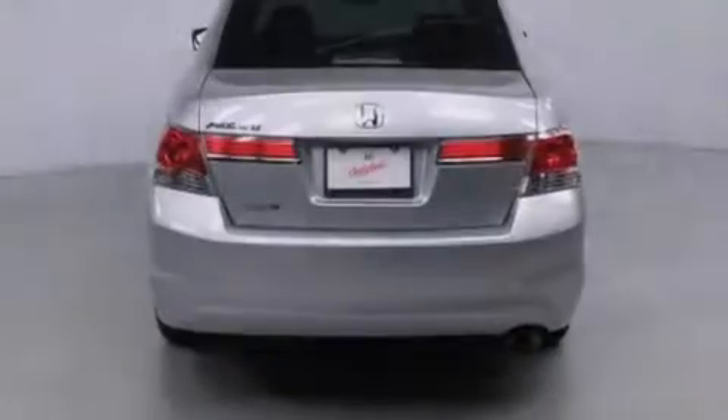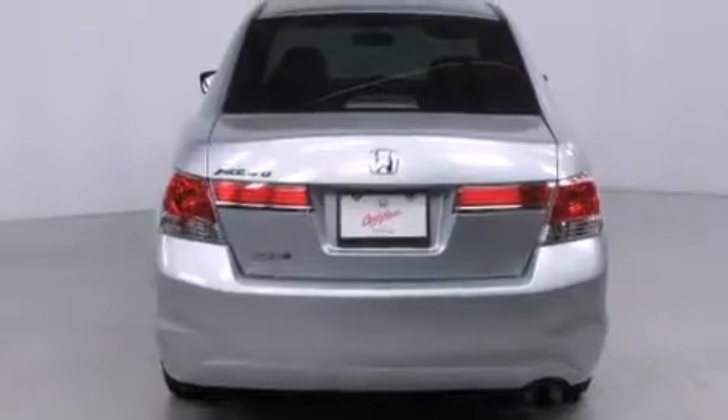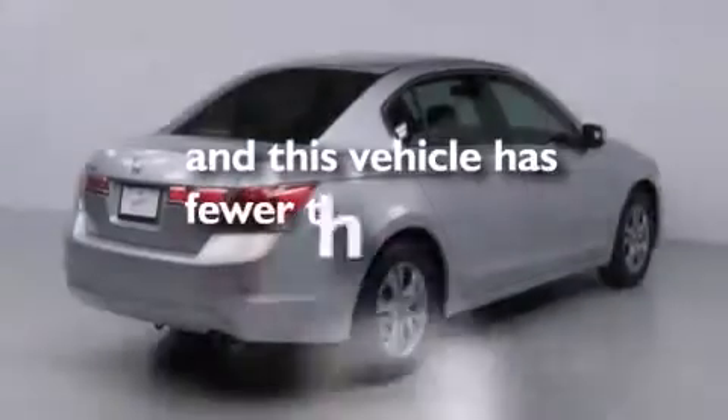Also included are a multi-function display, air conditioning, full-power accessories, and this vehicle has less than 21,000 miles.